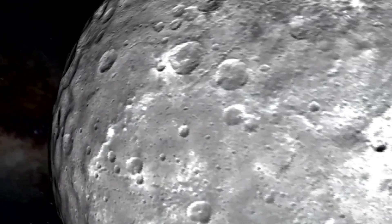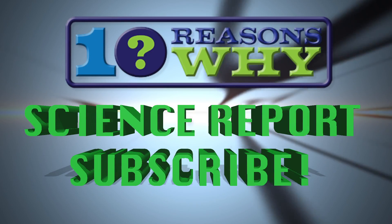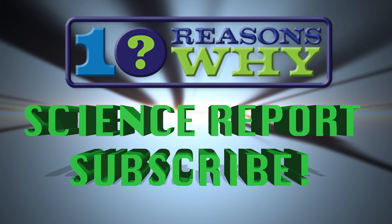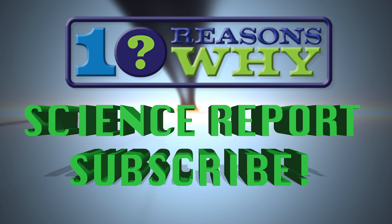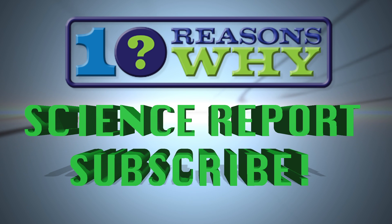The 10 Reasons Why Science Report will keep you updated. Please click the subscribe button now to keep abreast of the latest science news, and explore all the shows on subjects like cutting-edge tech news, sports, social trends and more. Thank you.